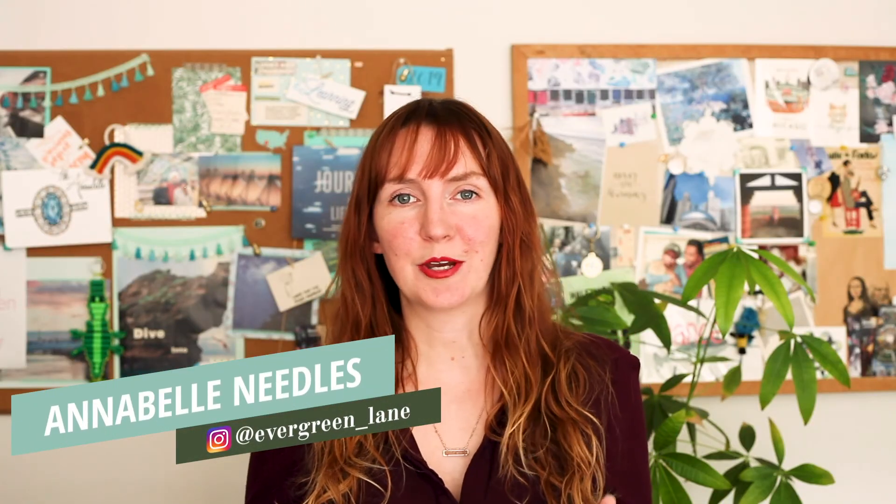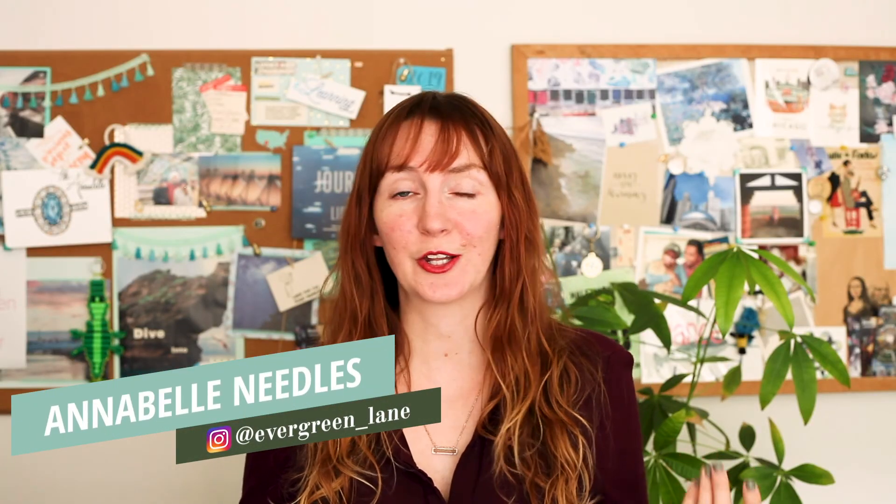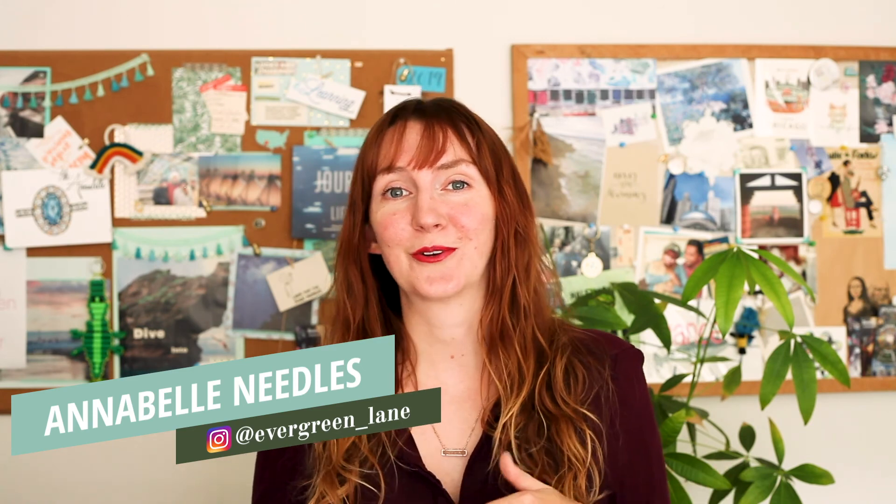Hi, my name is Annabelle and I'm a habitual wonder seeker. I help fellow memory makers get off their phones and into their lives.